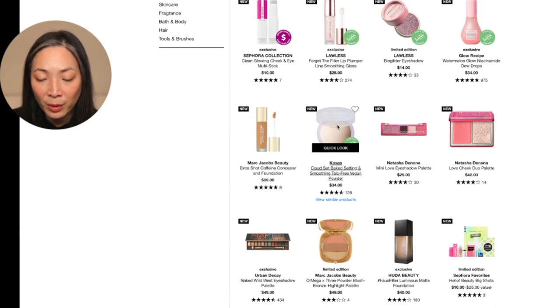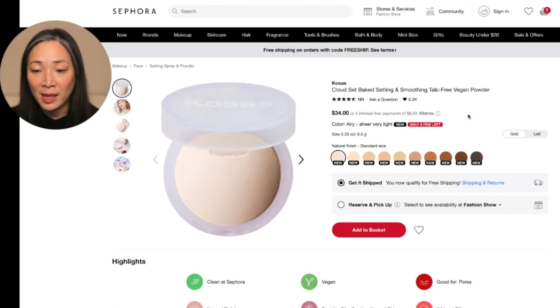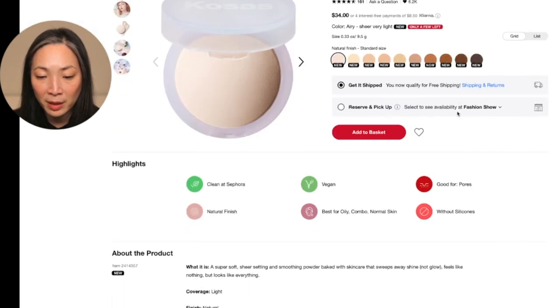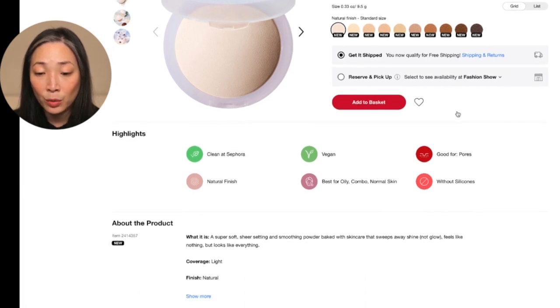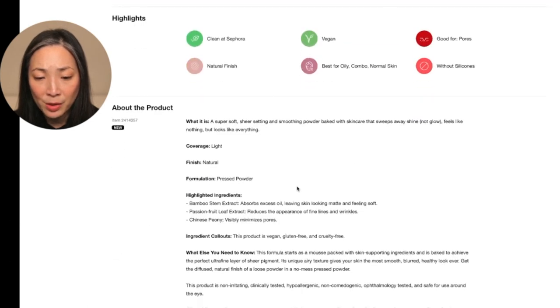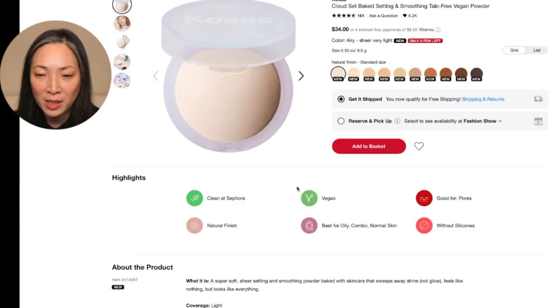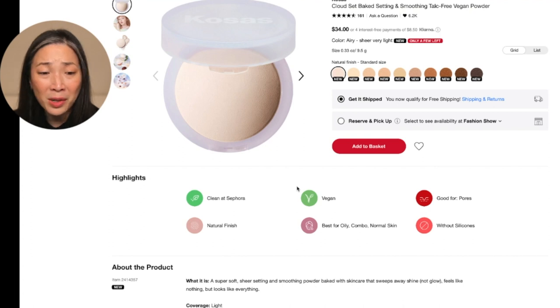The Kosas! I forgot about this — I totally want to get this. I love the Kosas bronzer, I think I mentioned that in my 2020 favorites. And they came out with this Cloud Set Baked Setting and Smoothing talc-free vegan powder. It says best for oily, combo, and normal skin — I have dry skin, so I wonder if it's not good for dry skin. Bamboo stem extract absorbs excess oil, passion fruit leaf extract reduces the appearance of fine lines and wrinkles, visibly minimizes pores. I love the bronzer so much that I want to try this, but I know it's a completely different formula.